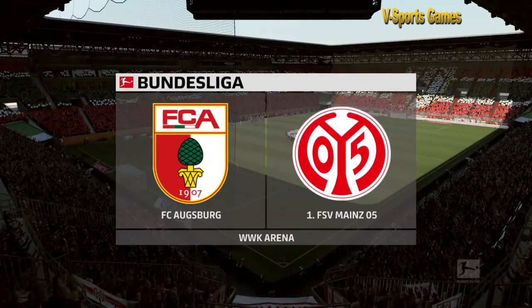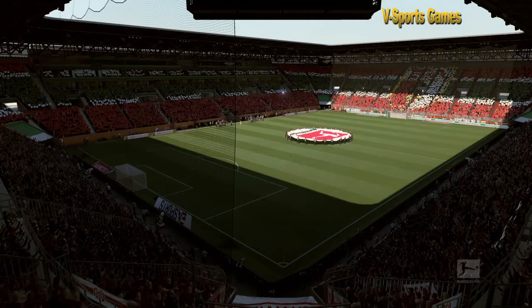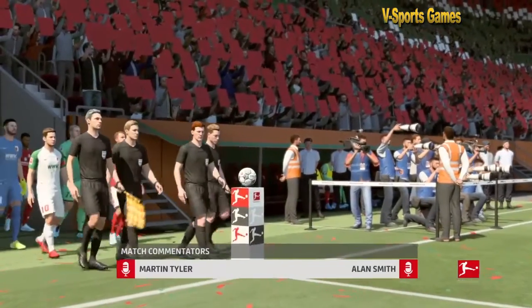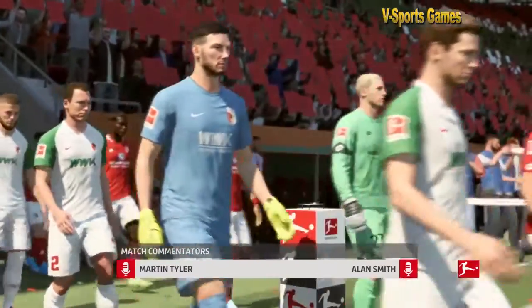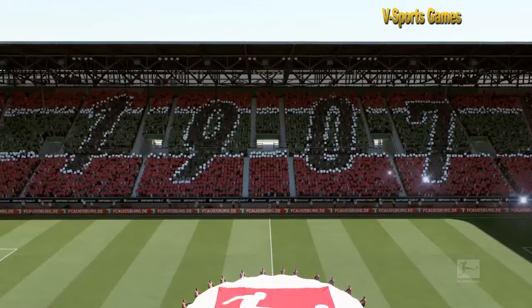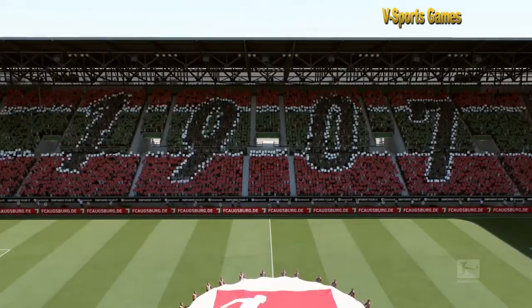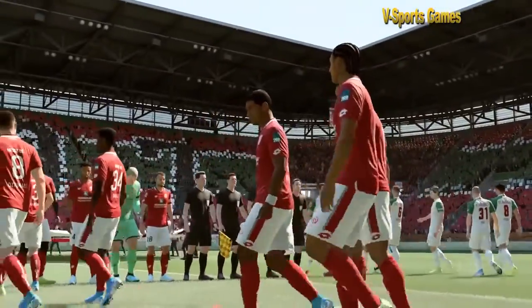Well, this is the setting for our featured match today. Welcome to you. Martin Tyler here, Alan Smith sitting alongside me. Bundesliga action is on our menu today. It's Augsburg against Mainz. I think the first ten minutes might tell us how this match is going to pan out — who can gain the upper hand, who can get hold of this ball and ask all the questions.